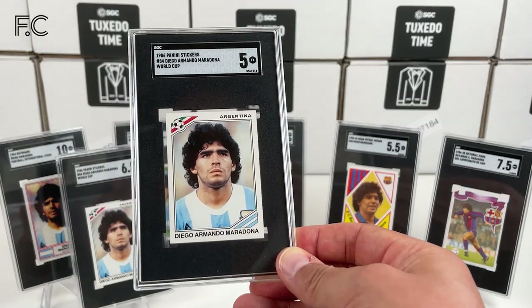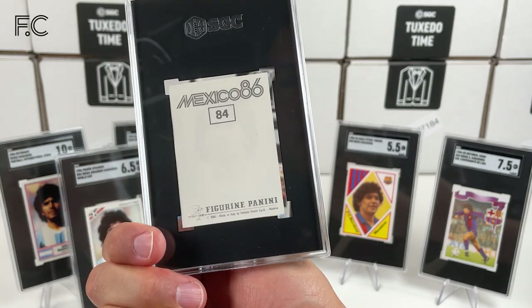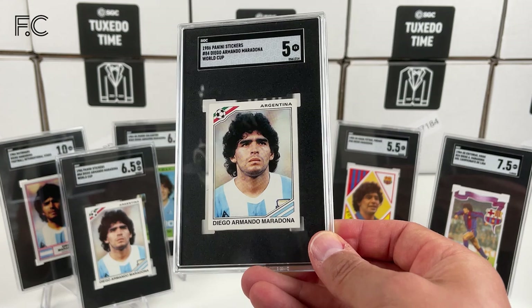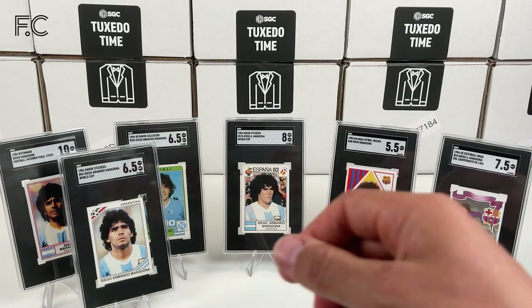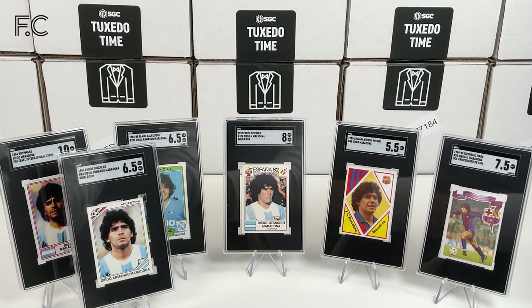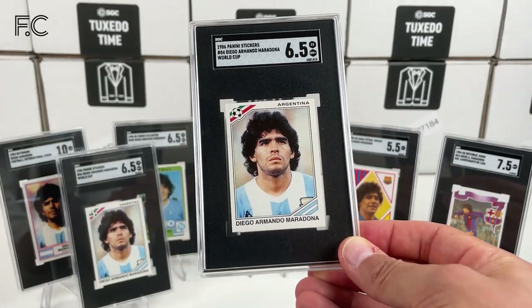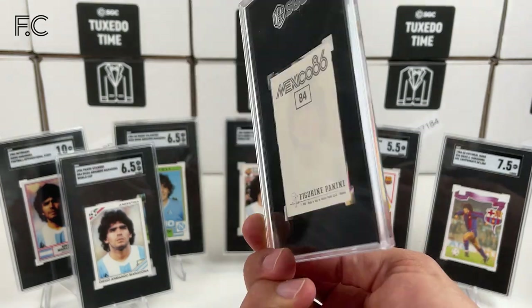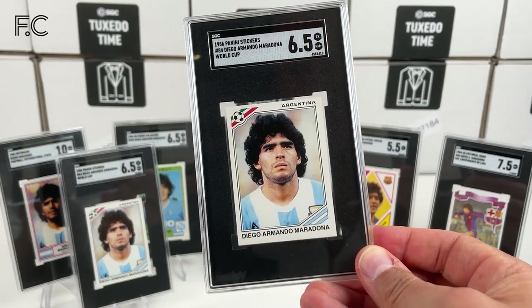I've got another one here — grade 5, clean back, no details on the back. Apparently these are quite rare. And another 6.5, also a clean back, no details.